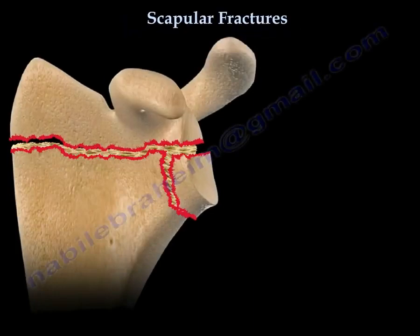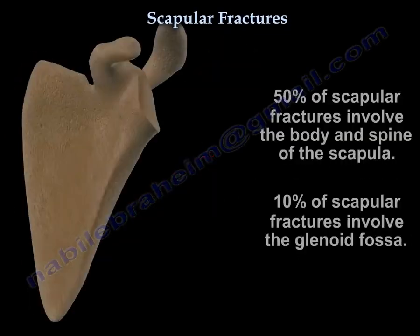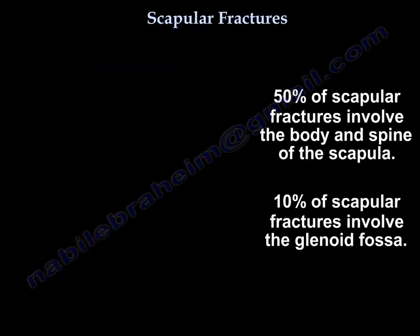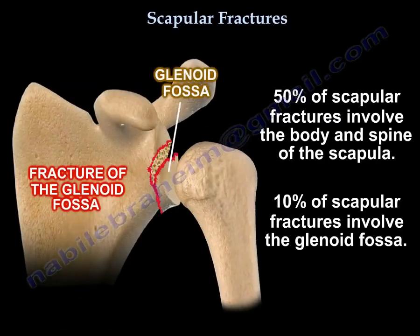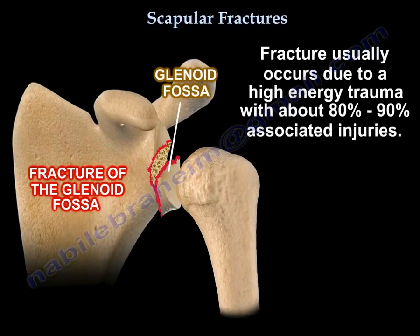Scapular fractures. It's a high-energy injury with an increase in the injury severity score. 50% involves the body and the spine, and 10% involves the glenoid fossa. It usually occurs from high-energy trauma with about 80 to 90% associated injuries.